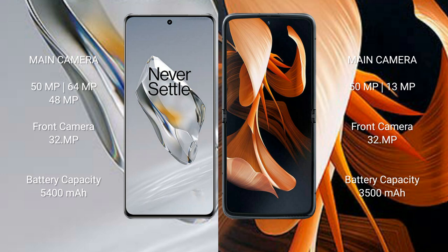The OnePlus 12 has a 5400 mAh battery with 100-watt fast charging support, while the Motorola Razr has a 3500 mAh battery with 30-watt fast charging support.